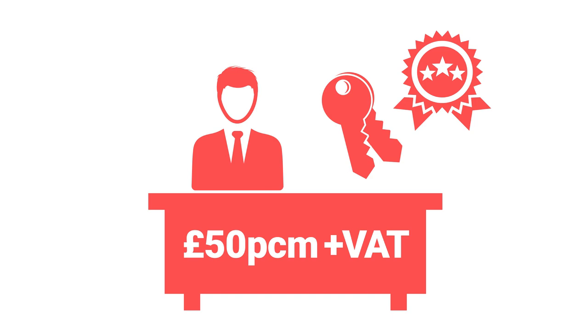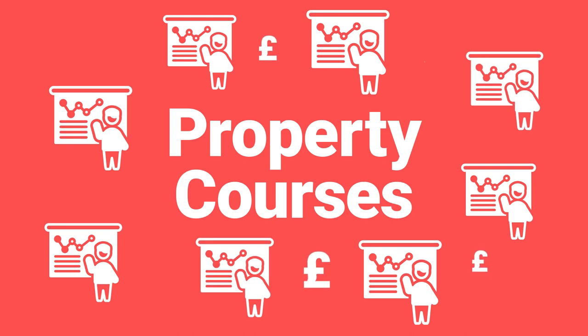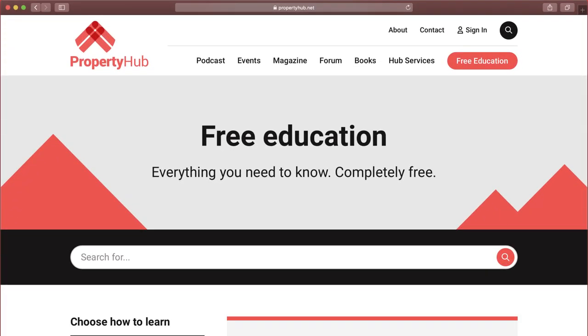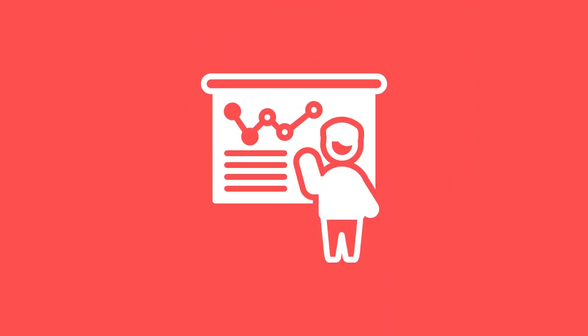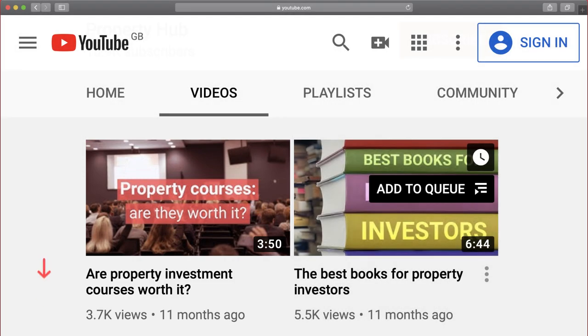Another area you may consider spending money is on property courses. There are loads out there, and many of them charge. Our YouTube channel's free, and on our website you've got loads of free courses as well. But elsewhere, there's a lot of people who are charging for information. Is it worth it? Well, it depends on the course — it depends on a lot of things, actually. We've got another YouTube video called 'Are Property Investment Courses Worth It?' If you want to watch that video, you can click the link here, or you can find a link in the description below.